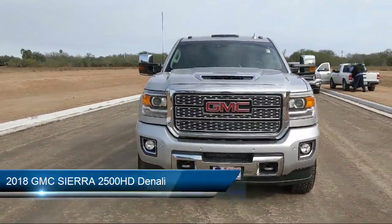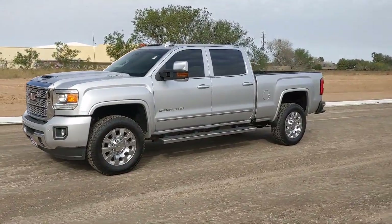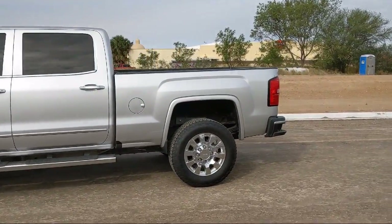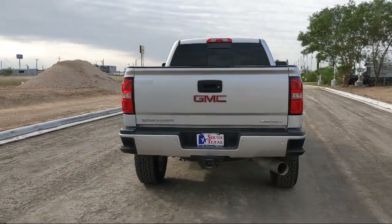It comes equipped with four-wheel drive, heated front seats, keyless entry, remote start system, climate control, Bluetooth smartphone integration, privacy glass, MP3 player, leather seating, lane departure warning, and has less than 65,000 miles on the odometer.